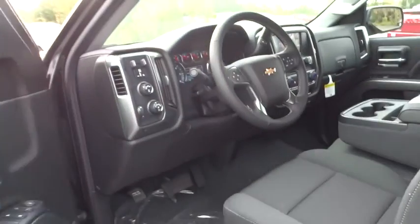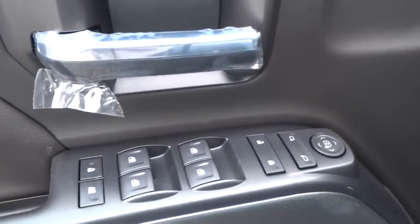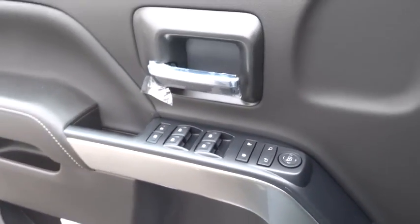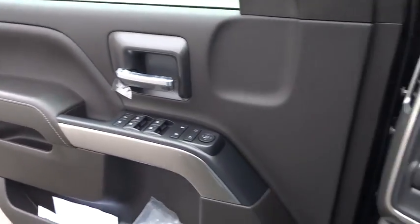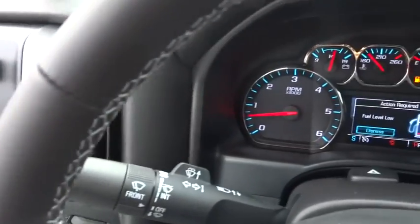Traction control, keyless entry, stability control, steering wheel audio controls, anti-lock braking system, backup camera, tow hitch, Bluetooth, leather wrapped steering wheel, adjustable steering wheel, power steering, four-wheel disc brakes.